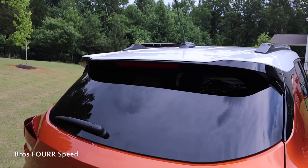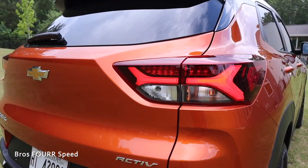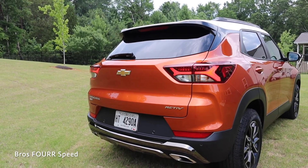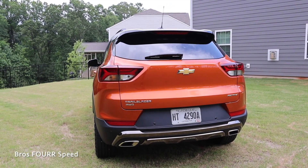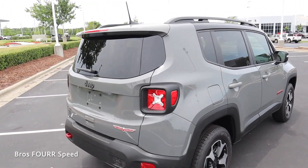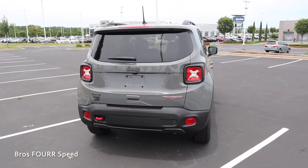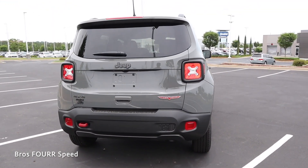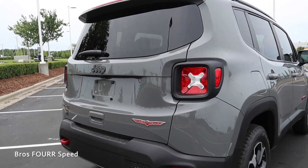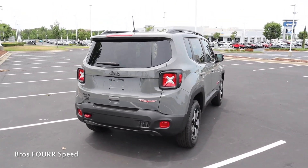At the rear of the Trailblazer, there's a two-tone spoiler, LED taillights, a backup camera, parking sensors, and black chrome trim in the lower section. Its towing capacity is right around 1,000 pounds. On the Renegade's rear end, there's a body-colored spoiler, LED taillights, a backup camera, and a red tow hook in the lower left. Its towing capacity is around 2,200 pounds — making sense given the four-cylinder engine. Both are capable little vehicles if you need to tow.